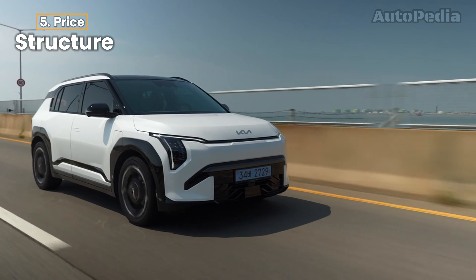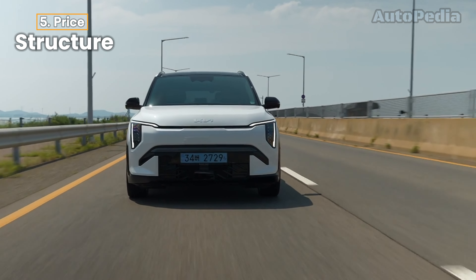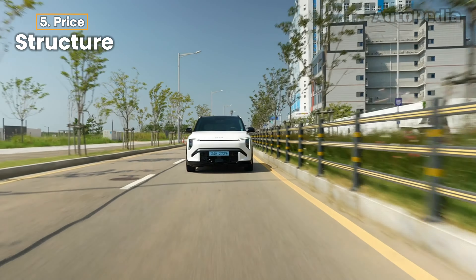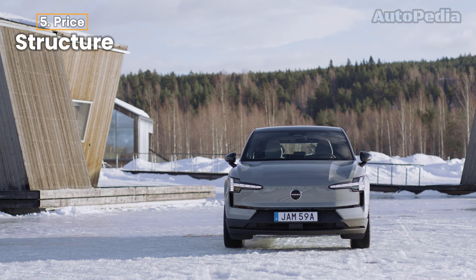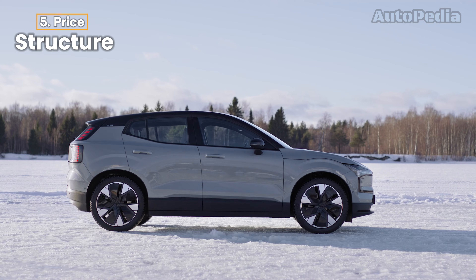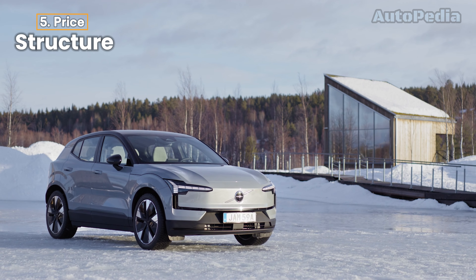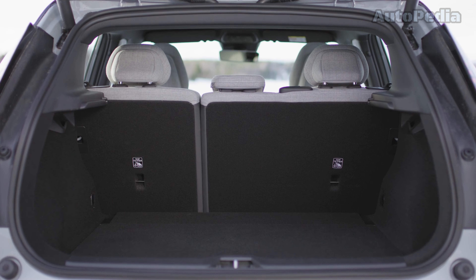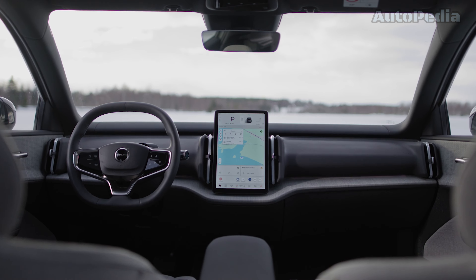Pricing and value. Let's talk numbers. The Kia EV3 is positioned as a mid-tier electric SUV, starting around €38,000 for the base model with the smaller battery, while the extended-range version will cost you about €44,000. For what you're getting, especially the 600-kilometer range, this is great value compared to other models in its class. The Volvo EX30 starts at €37,500 for the entry-level single-motor version, with the dual-motor, high-performance variant going up to about €49,000. While it's slightly pricier in the top trims, you're paying for a more premium brand and more powerful performance options. Both vehicles provide excellent value for what they offer, but if range and practicality are your priorities, the Kia EV3 may provide more bang for your buck. If you want high performance and premium quality, the Volvo EX30 is a solid choice.